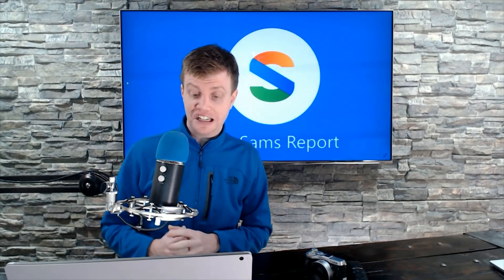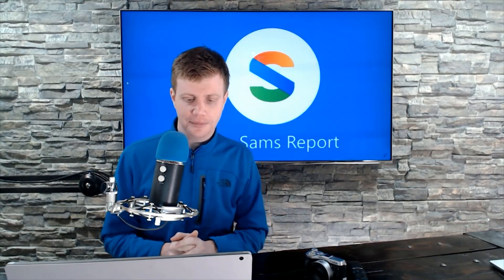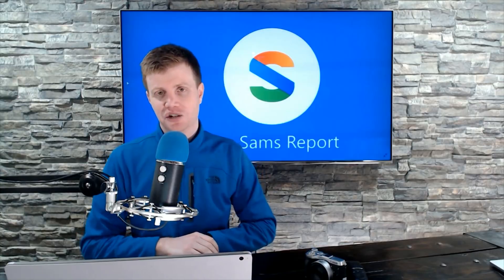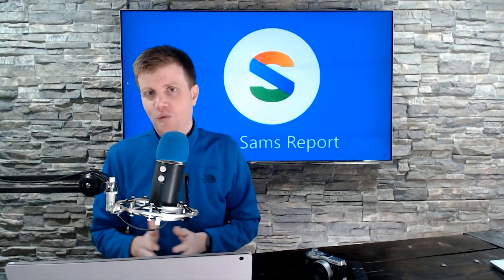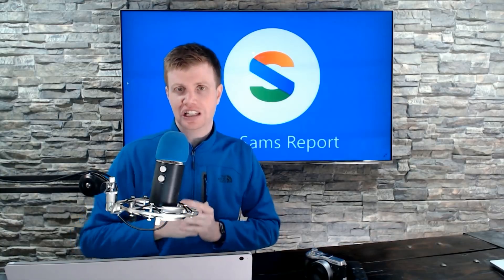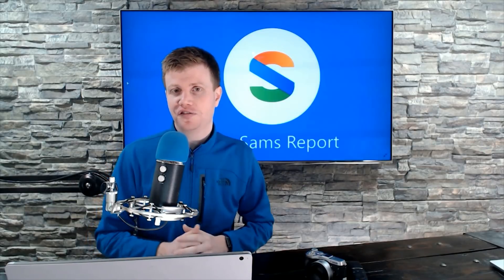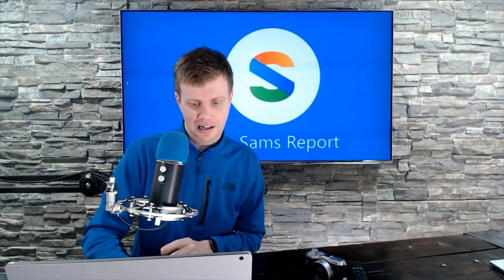Goodbar asks: with Essential closing up shop and no longer providing updates, what do you think about continuing to use a phone that no longer receives security updates? It's generally not a good idea to run Android without security updates, but your world is not going to end overnight. I would personally look at the XDA community — they're great about providing alternative images. You might be able to flash it back to standard Android and run security updates that way.